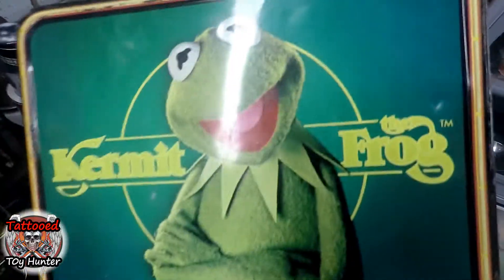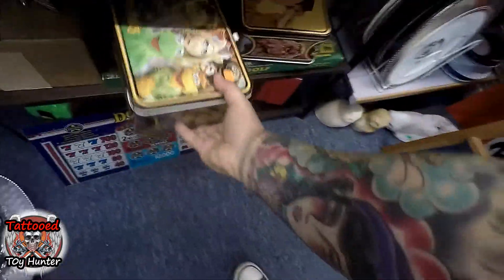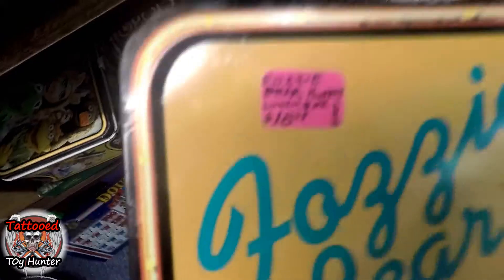Muppets! Oh yeah. Kermit's $25. You fuzzies — $19.